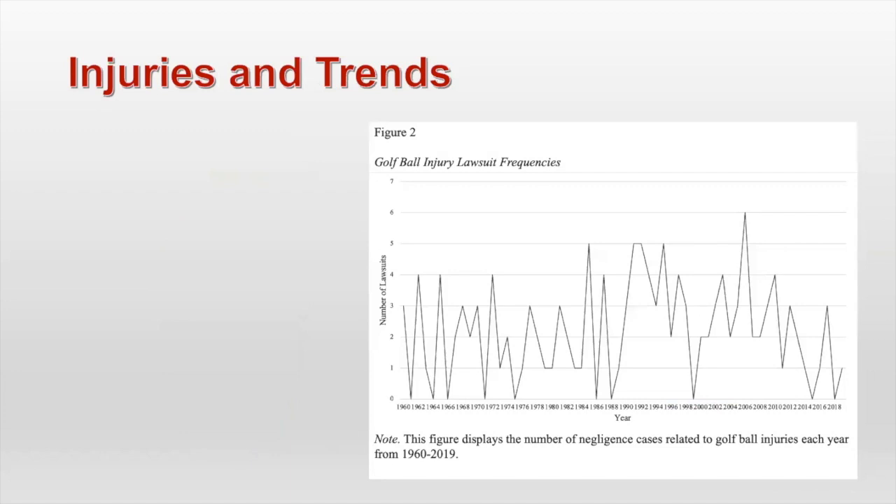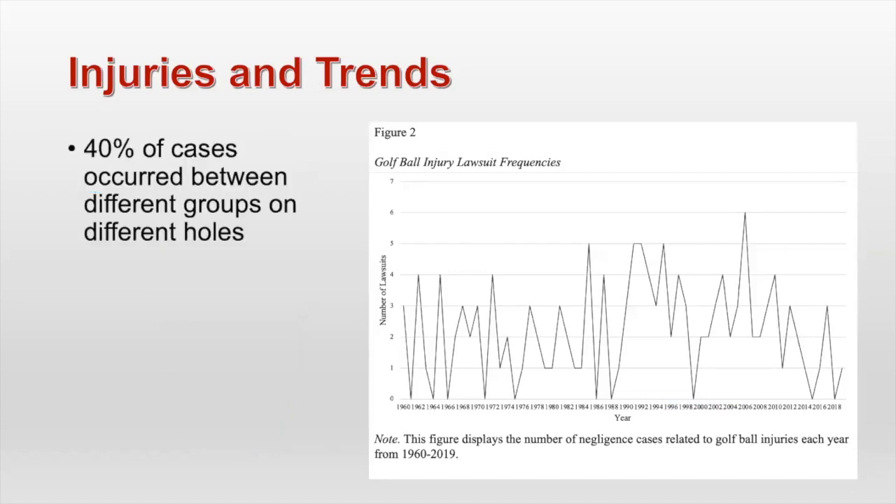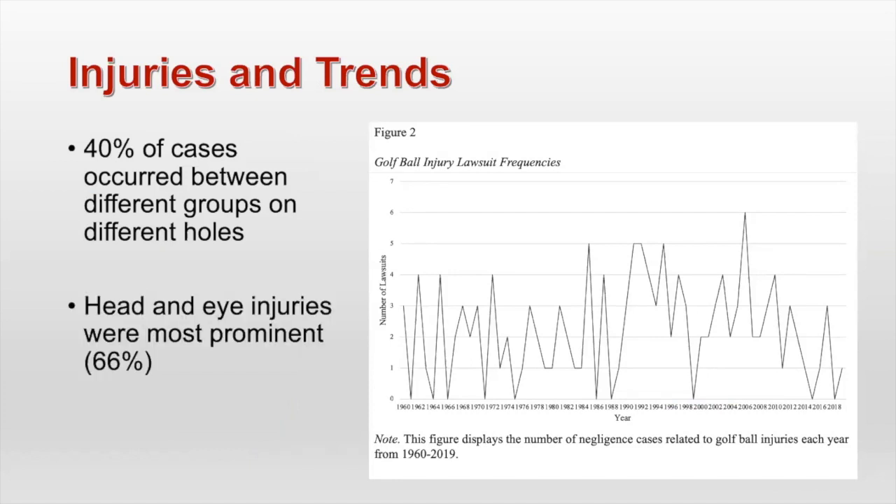Something else I wanted to touch on: injuries and trends. 40% of the cases occurred between different groups on different holes. Head and eye injuries were the most prominent that emerged in the study, which was not really a surprise — almost all news reports or publications about golf course injuries talk about a head or an eye injury. And on average, there were two cases per year throughout this time period. There were many years with no lawsuits, but on average about two cases a year.